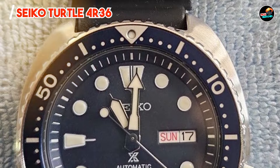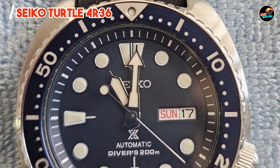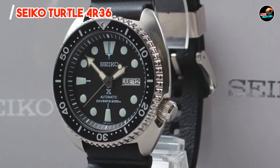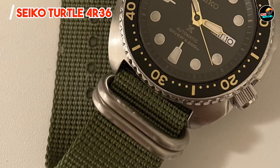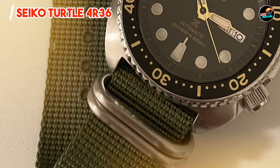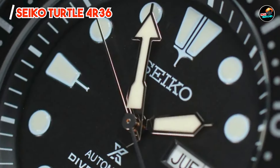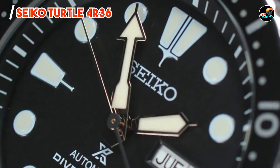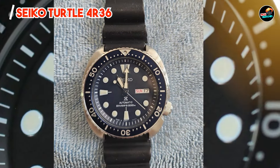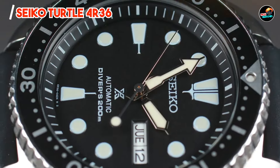Whether you're exploring the depths of the ocean or simply enjoying a day at the beach, the Seiko Turtle 4R36 is the perfect companion for any underwater adventure. Its rugged design and reliable performance make it a favorite among divers and outdoor enthusiasts. With its intuitive design and easy-to-operate features, the Seiko Turtle 4R36 is simple to use and highly functional. Its automatic movement eliminates the need for battery changes, while its screw-down crown ensures water resistance and peace of mind.